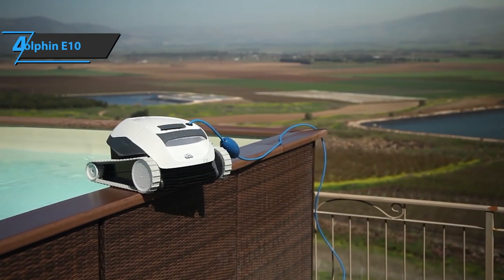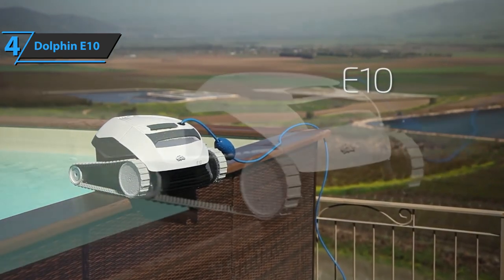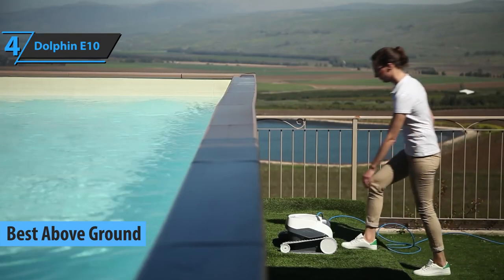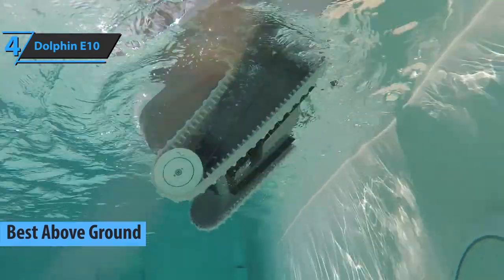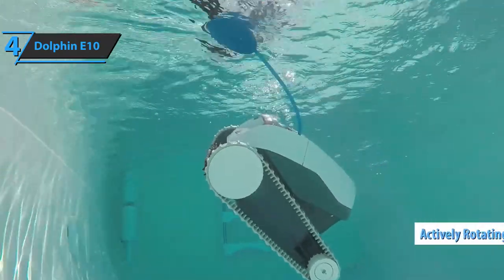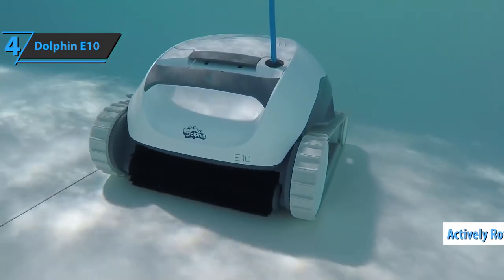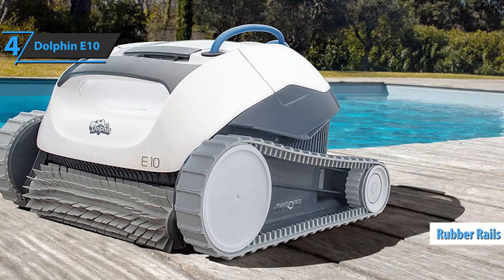The next product we'll talk about is the Dolphin E10, which, in our humble opinion, is the best above-ground robot pool vacuum that can be found on the market in 2021. Dolphin E10 is one of the standout cleaning robots which the company creates for the cleaning of residential swimming pools. The first feature you'll notice is the scrubbing brush — an actively rotating brush that wipes the bottom of the pool to remove algae and bacteria.